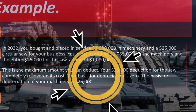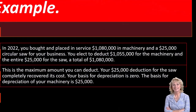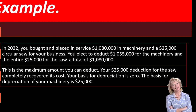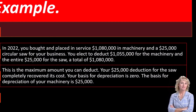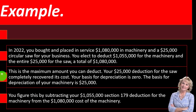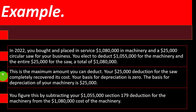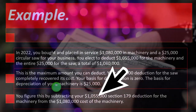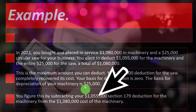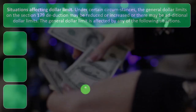The $25,000 deduction for the saw completely recovers its cost, so your basis in the saw for depreciation is zero. The basis for depreciation in the machinery is $25,000, which you figure by subtracting the $1,055,000 Section 179 deduction from the $1,080,000 cost of the machinery. You would then expect to depreciate that remaining $25,000 over whatever the normal depreciation terms would be.